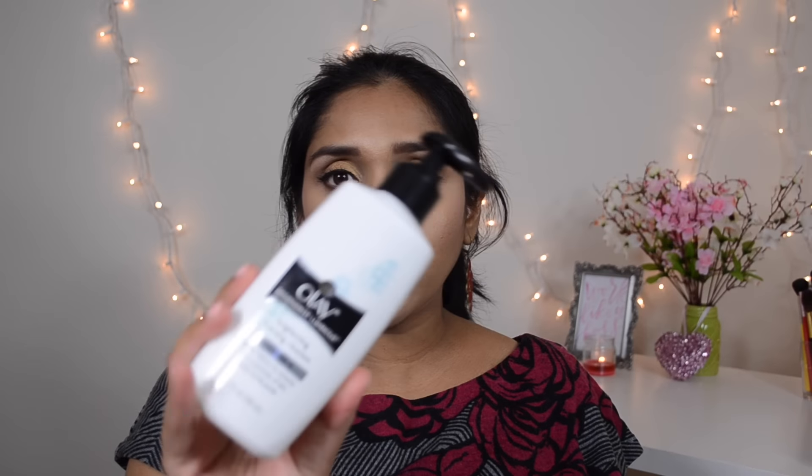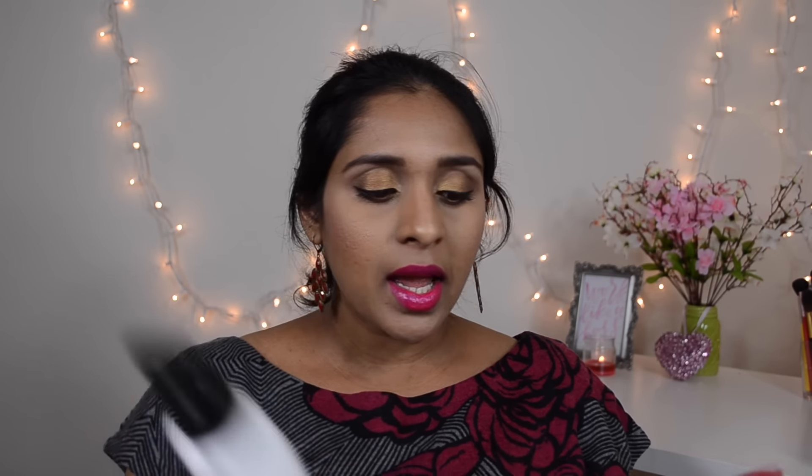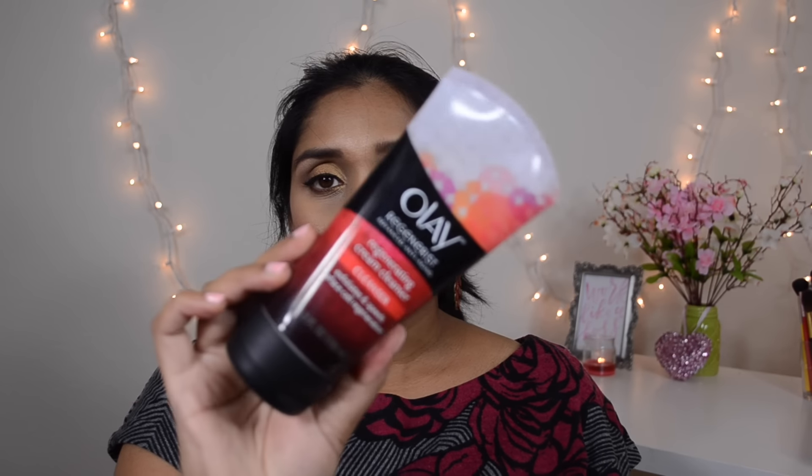I also picked up a Maybelline Fit Me Matte and Poreless powder in shade 230 Natural Buff. I already have the matching foundation and I'm going to start using it in summer when it'll match my skin tone, so I got the powder to go along with it. Then I got two cleansers from Olay — they were 20% off and I had a three-dollar-off coupon, so I got both for about seven or eight dollars. The first is the Olay Regenerist Luminous Brightening Foaming Cleanser, and the other is the Olay Regenerist Advanced Anti-Aging Cleanser with exfoliating beads.